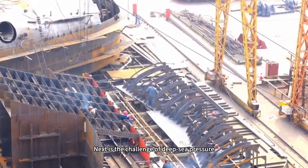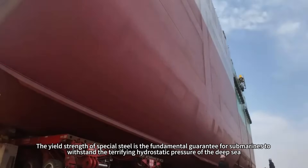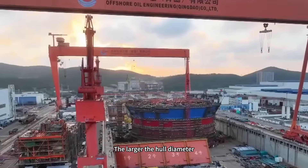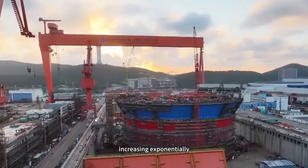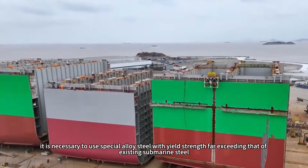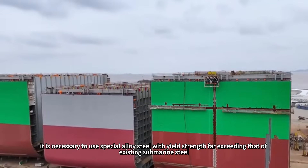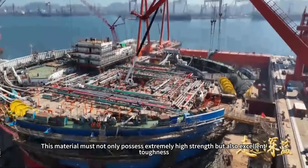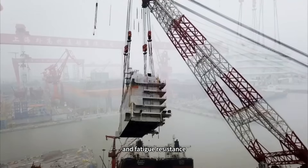Next is the challenge of deep-sea pressure. The yield strength of special steel is the fundamental guarantee for submarines to withstand the terrifying hydrostatic pressure of the deep sea. The larger the hull diameter, the greater the total pressure load it must bear at the same depth, increasing exponentially. To manufacture a 14-meter class pressure-resistant hull, it is necessary to use special alloy steel with yield strength far exceeding that of existing submarine steel — material that must possess extremely high strength, excellent toughness, weldability, and fatigue resistance.